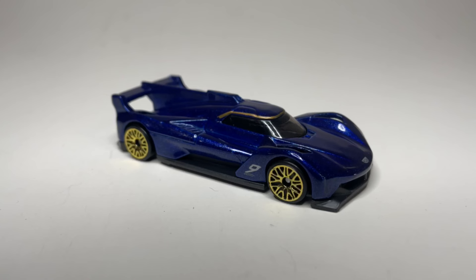Heat number seven winner: Cadillac Project GTP Hypercar - really cool looking model. Not as fast as I would like, but it's fast enough to move on to the finals. Let's take a look at what we're going to be racing for heat number eight.